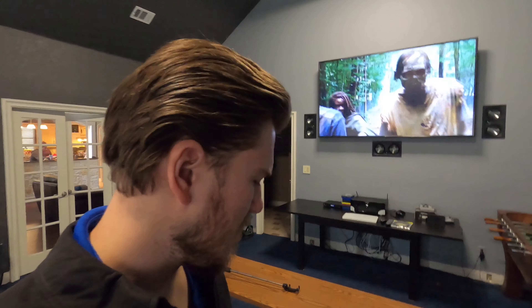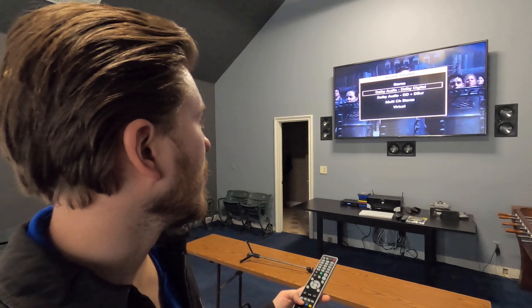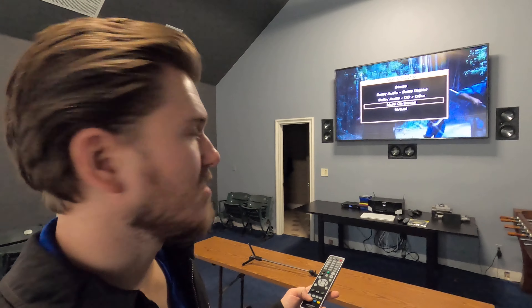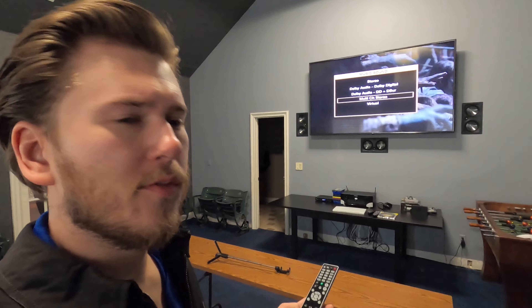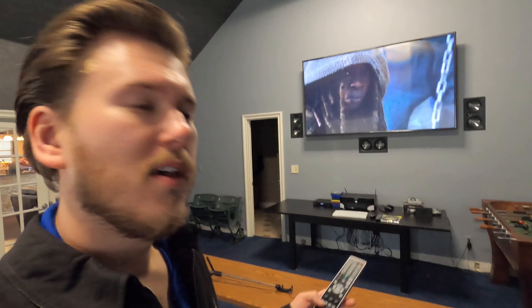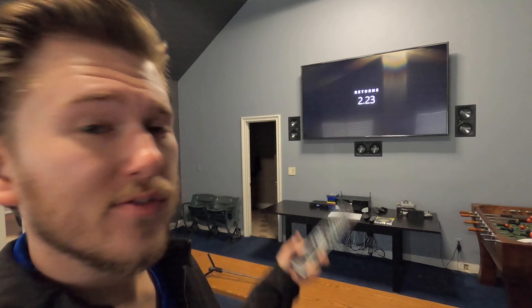All right guys, so that's a quick little demo in Dolby Surround. Another thing you can do if you're watching just normal programming is go over to multi-channel stereo. What that's going to do is put the audio through all of the speakers all at once, versus assigning just the center speaker as the dialogue and then having effects ripping through the room. Let me show you the difference.